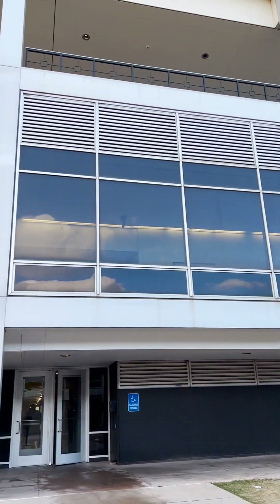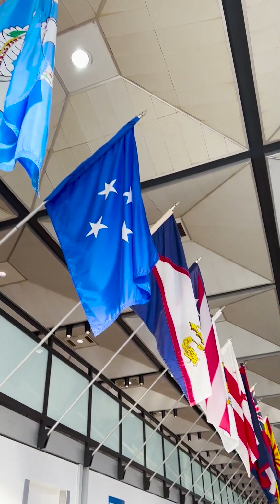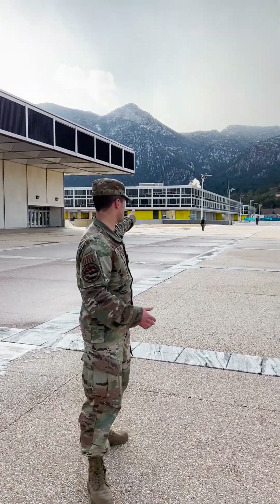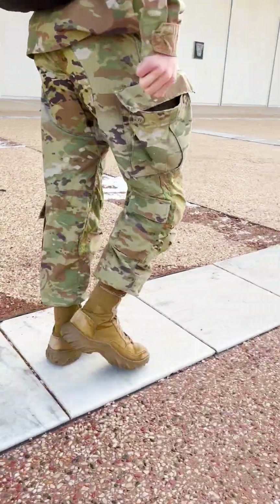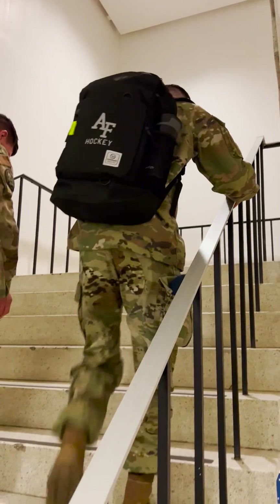Now as we leave Fairchild Hall, we can transition to the cadet area. First we have Mitchell Hall, the dining facility where we're able to feed 4,000 cadets within the span of 30 minutes. We also have the two dorms, Sijon Hall and Vandenberg Hall, where the cadets rotate to a new squadron to get a new perspective, new leadership experiences, and to overall develop as a cadet.